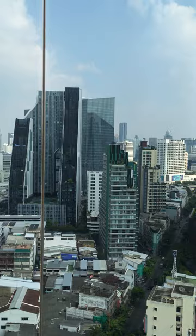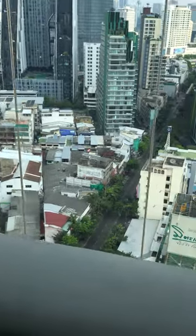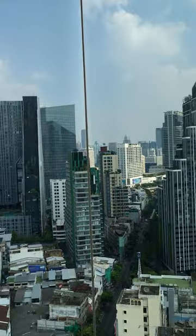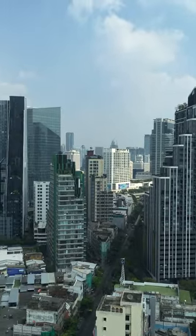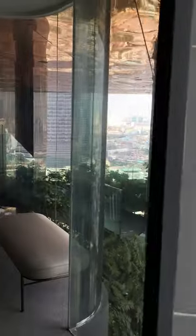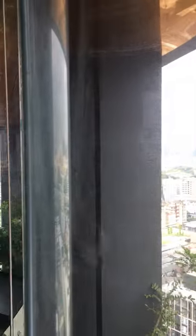This is all glass — all glass seating space looking out to the view of Bangkok. Holy moly. And again, more glass looking out to the view of Bangkok.